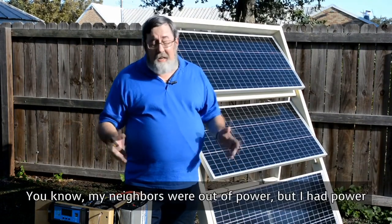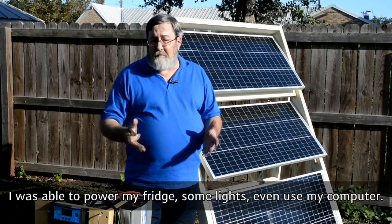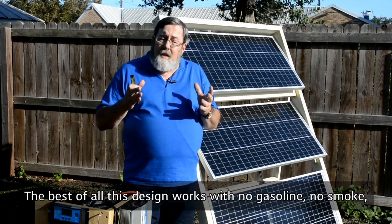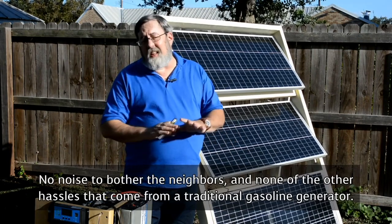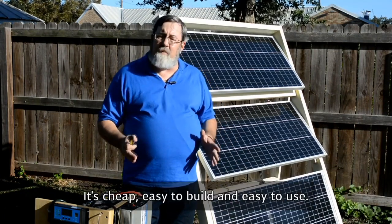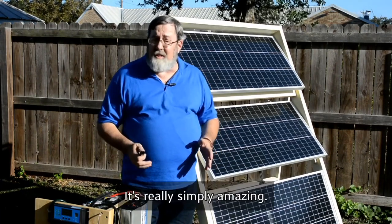Remember the February freeze? My neighbors were out of power, but I had power. I was able to power my fridge, some lights, even use my computer. And best of all, this design works with no gasoline, no smoke, no noise to bother the neighbors, and none of the other hassles that come from a traditional gasoline generator. It's cheap, easy to build, and easy to use. It's simply amazing.